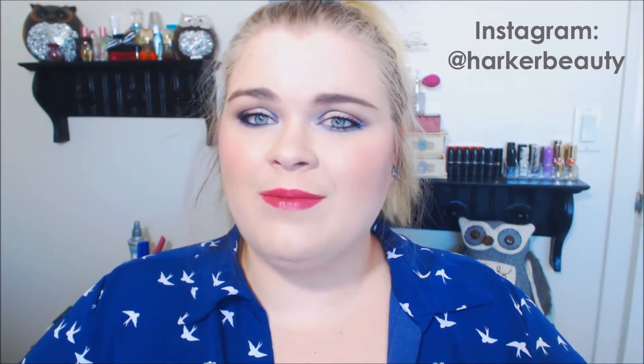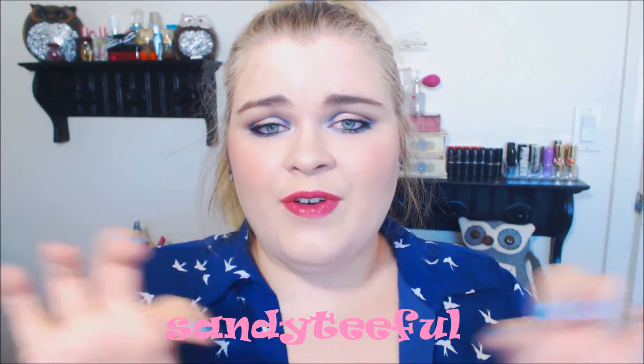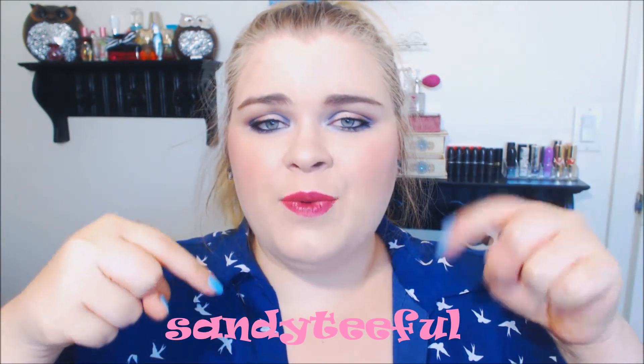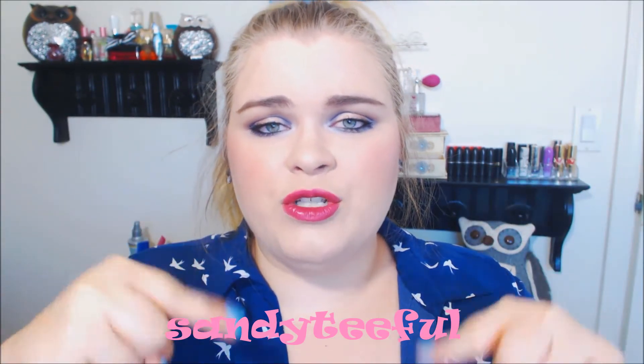Oh hey, hello playing. Thank you for interrupting my video. Anyway, I'm going to be doing a tag video today because I am so behind on tags. Today I'm going to be doing the I Heart Drugstore Makeup tag, which is really exciting because I do heart drugstore makeup. I was tagged by the wonderful beautiful Sandy Tiefel. I will leave her channel link here as well as in the description box below, as well as her drugstore video. So I'm just gonna get started because there are quite a few questions.